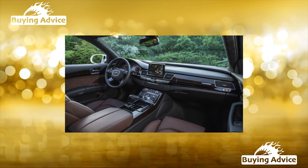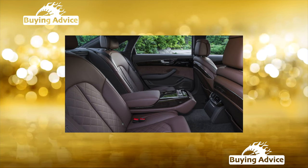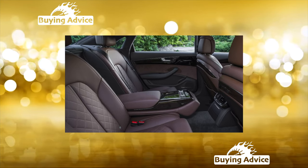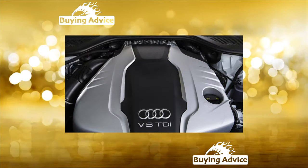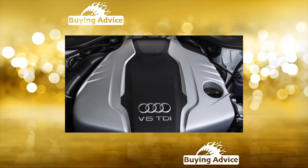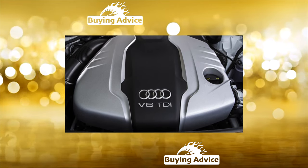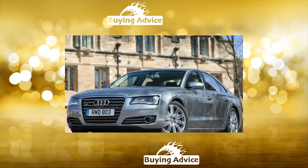The petrol V8 4.2 engine is generally reliable. However, after 150,000 kilometers, active engine mounts usually wear out, along with catalytic converters, oxygen sensors, spark plugs, and ignition coils. Its supercharged 4.0-liter version is more demanding in operation, mainly due to the turbocharger, the service life of which averages around 170,000 kilometers.